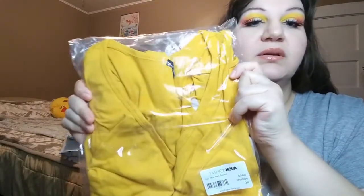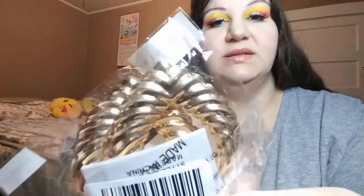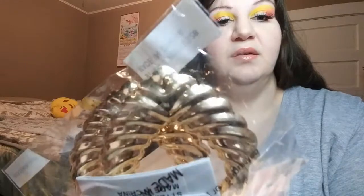So I'm going to open this first smaller bag. This is the first item — it's a bodysuit that I ordered. It's in this really pretty yellow, kind of matches my eyes today. And I did order these really pretty gold earrings. I think that's all that's in this bag.